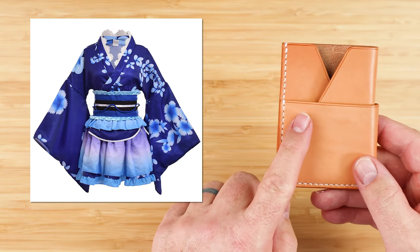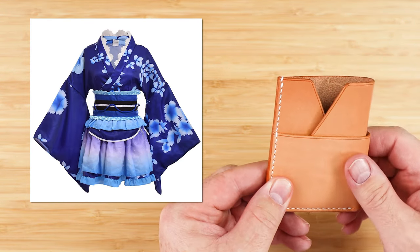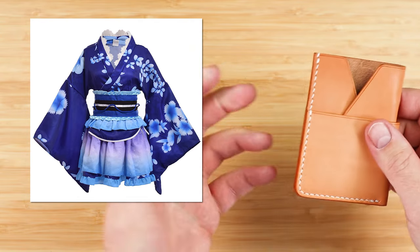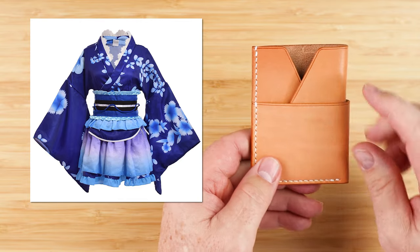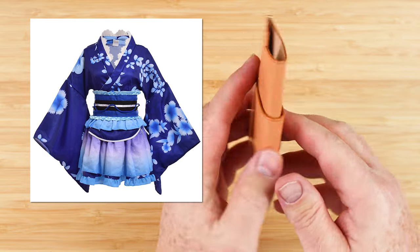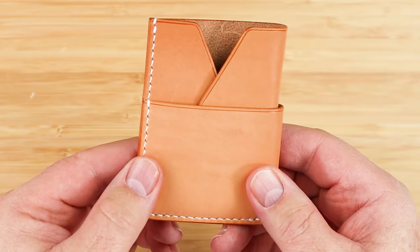Now it's called a kimono for a reason — this has quite the plunging neckline as you can see. The collar at the top acts as card holders, and the waistband or the obi in Japanese is the exterior pockets that wrap around the whole wallet for folded notes or extra cards.